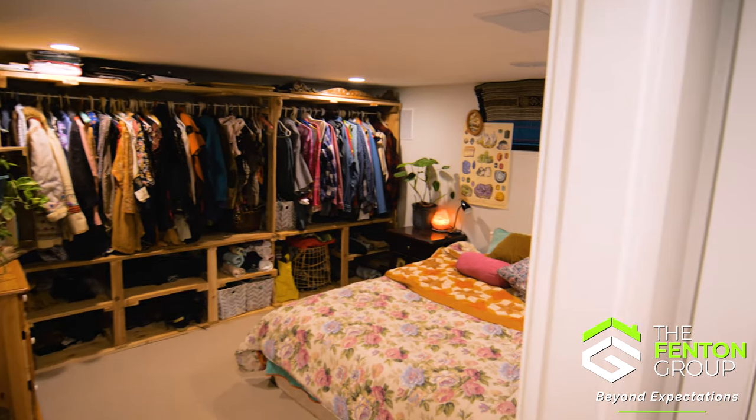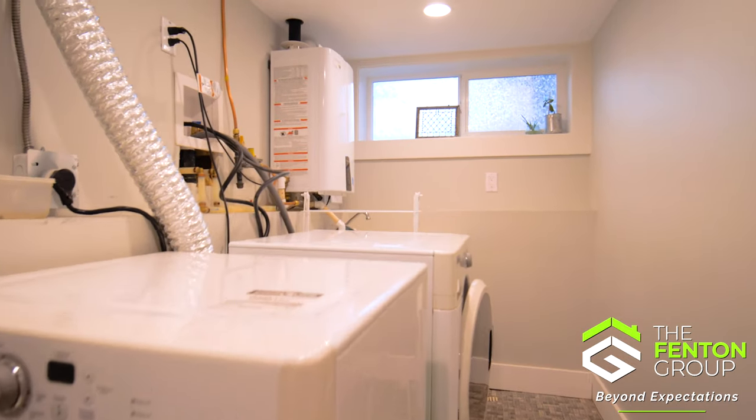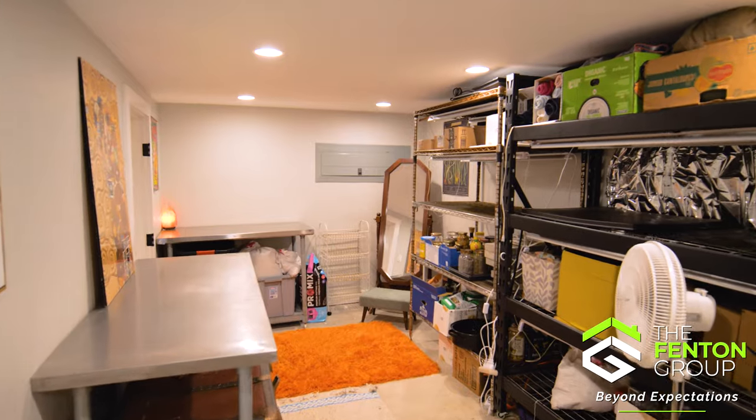The lower level of this home offers even more living space with a family room, a versatile den, a convenient laundry room, and a utility room for all your practical needs.